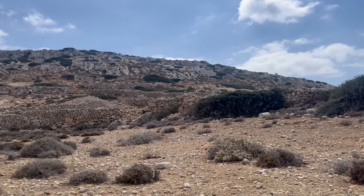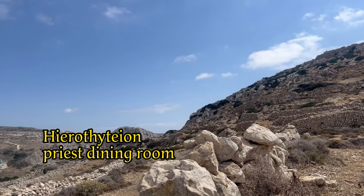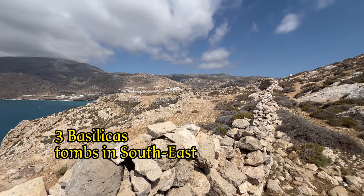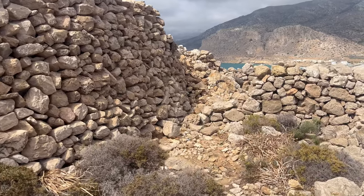It is known from ancient Greek sources that next to the temple for Athena, there must also have been a Hierothysion on this Acropolis — that's a dining room for priests. There were a total of three basilicas in the city, and tombs that are still nearby reveal that the city was busy and prosperous in those years.